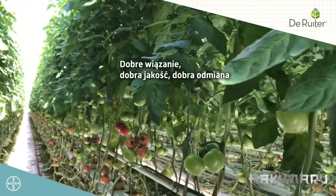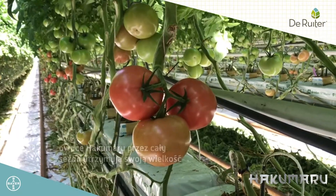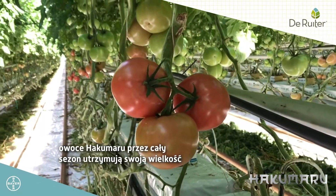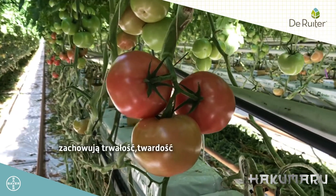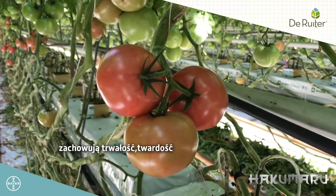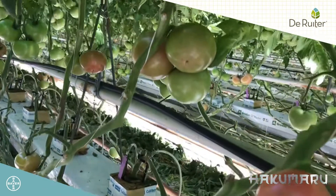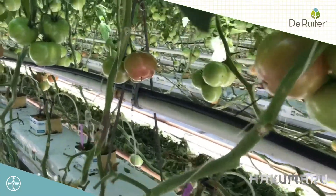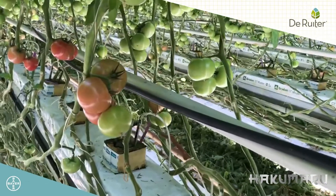Dobre wiązanie, dobra jakość, dobra odmiana. Owoce hakumaru przez cały sezon utrzymują swoją wielkość. Również po tak ciężkim lecie, jak mieliśmy, zachowały swoją wielkość, zachowują trwałość, twardość. Również kupcy chwalą sobie ich smak. Zaczyna się ta odmiana przyjmować na naszym rynku i zaczyna być szukana przez odbiorców.